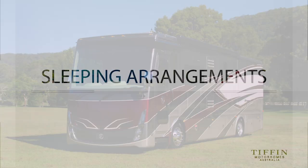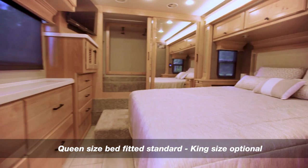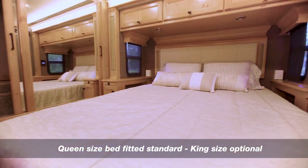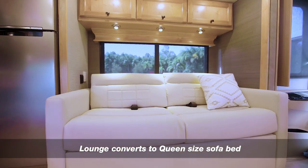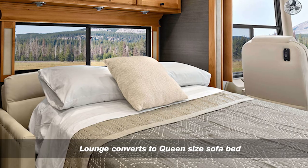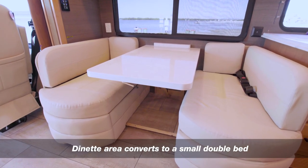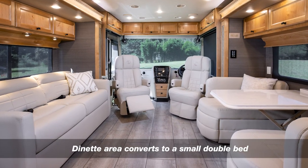In regards to sleeping arrangements, the Tiffin Allegro Breeze 33 IBR in standard specification has a fixed queen-size bed in the master suite with a king as an additional option. The sofa in the lounge area easily folds out into a queen-size spare bed with an air pillow top and built-in air pump. The dining table in the booth dinette configuration is also able to be lowered and the cushions repositioned to form another double berth if required.